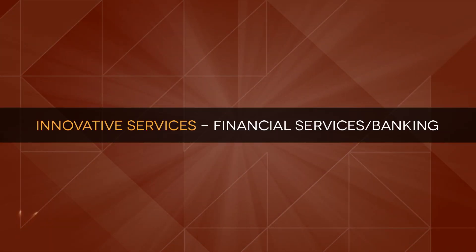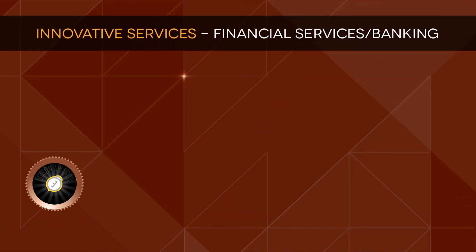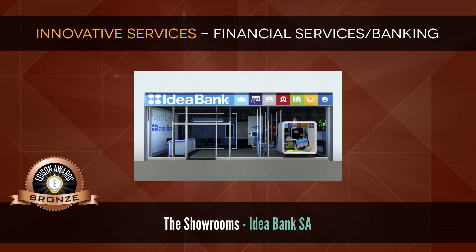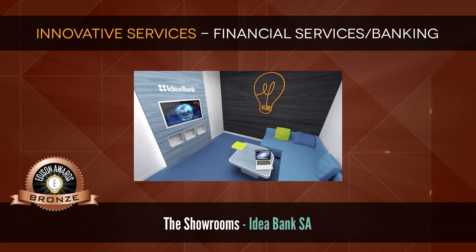Innovative Services: Financial Services and Banking. Bronze: The Showrooms by Idea Bank SA, which offers bank clients a place to rest, work, and connect.